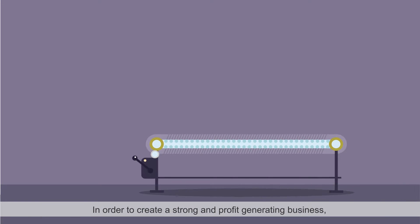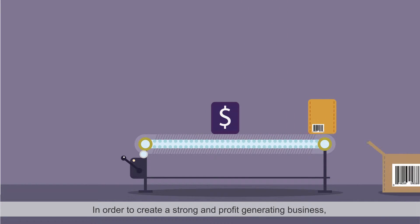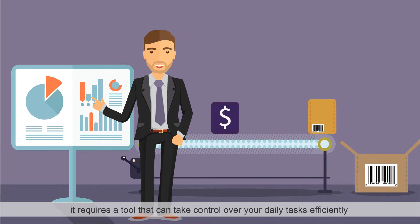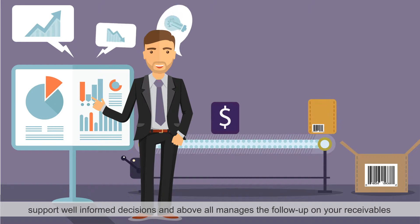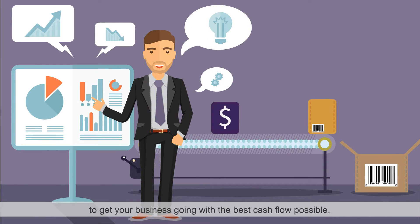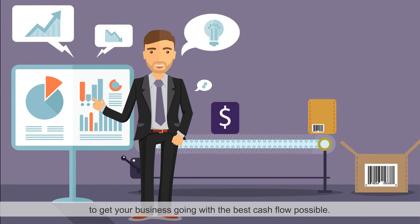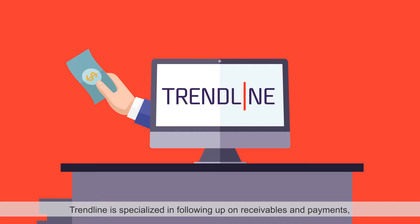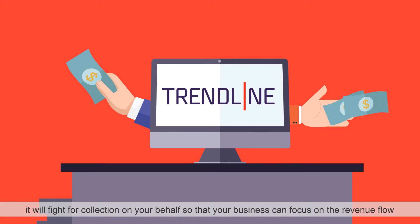In order to create a strong and profit-generating business, it requires a tool that can take control over your daily tasks, efficiently support well-informed decisions, and above all, manages to follow up on your receivables to get your business going with the best cash flow possible. Trendline is specialized in following up on receivables and payments.